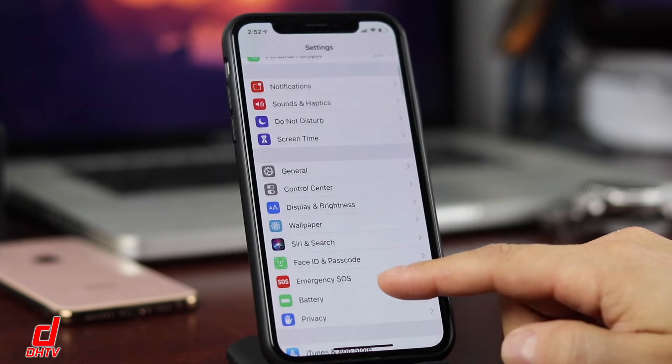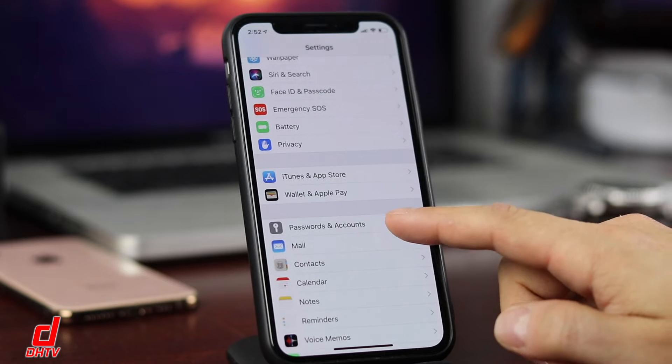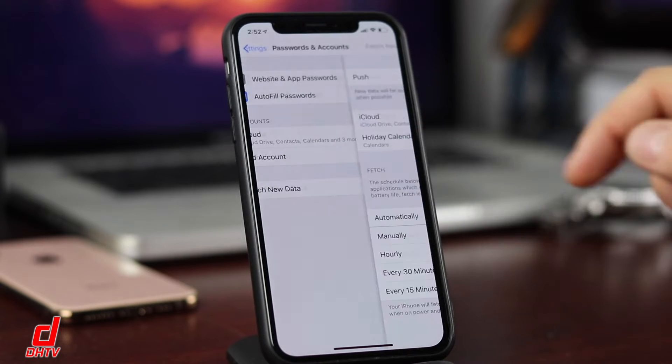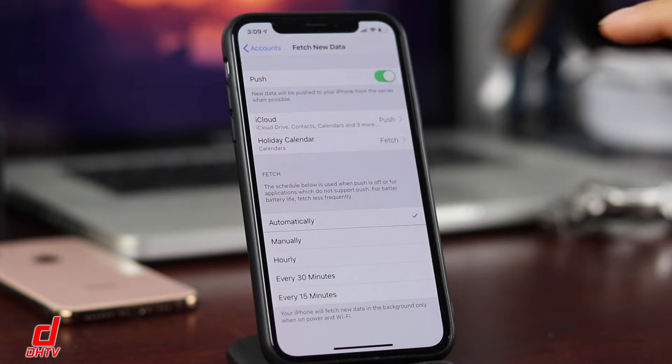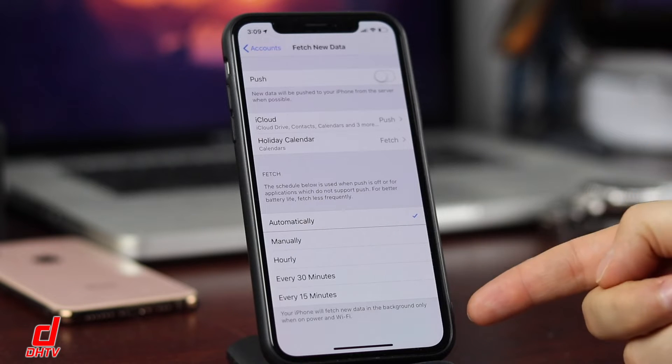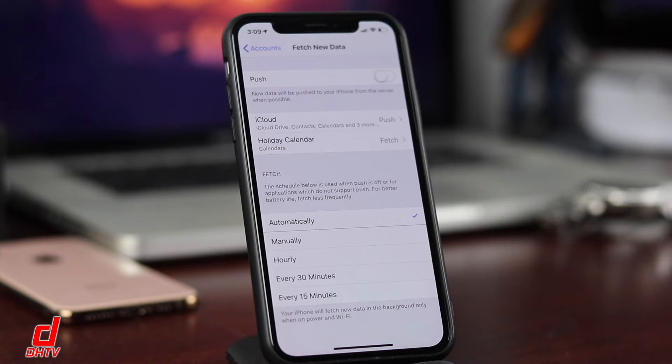Tip number two: scroll down to Passwords and Accounts and tap Fetch New Data. You'll see that Push is enabled. Turn this off because when it's on, this setting constantly searches and pushes new emails through, which drains battery. With it off, you can configure the Fetch option — every 15 minutes, hourly, or manually, so it only fetches when you open the app.